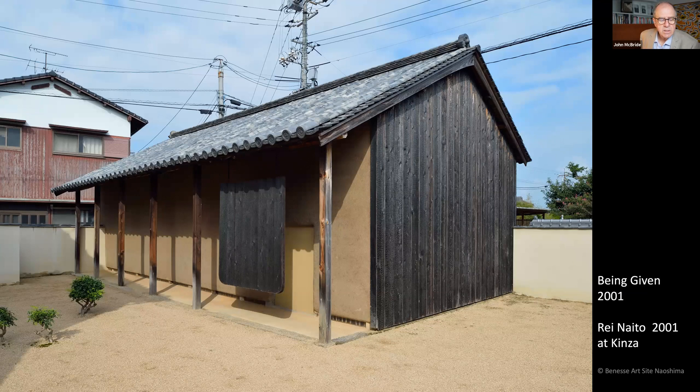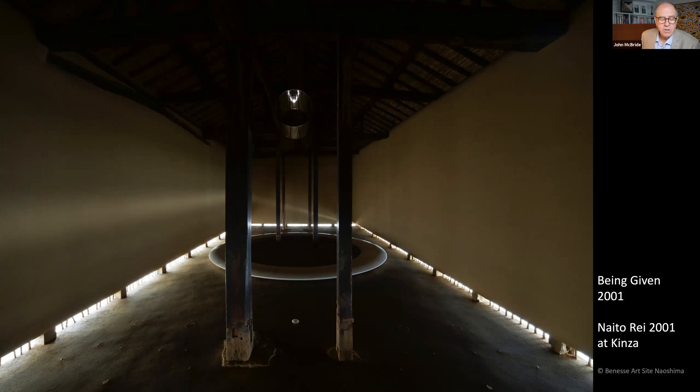Art House Projects now comprise seven locations in Honmura. Artists are offered abandoned homes scattered about the town. They use existing things to create new values — they don't just scrap and build; they create artworks which weave in history and memories of the period when the buildings were lived in. At Kinza, which was the second Art House to open in 2001, artist Naito Rei used the frame of a 200-year-old house.